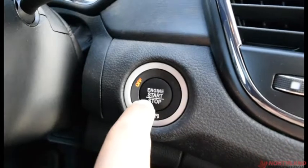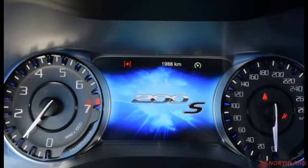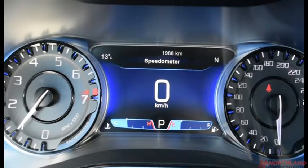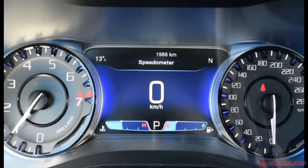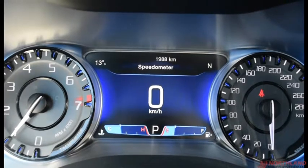The key is in the cup holder so all we've got to do is put our foot on the brake, press the button and it starts right up. In the center we do have our speedometer and our odometer as well as our fuel gauge and our engine temperature. That nice big display says we only have 1,988 kilometers and also shows the outside temperature which is 13 degrees and our direction, which is north.